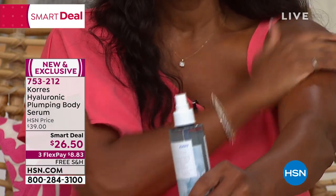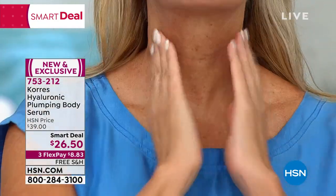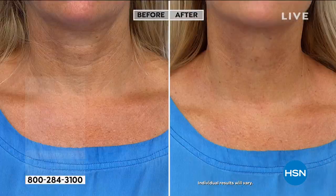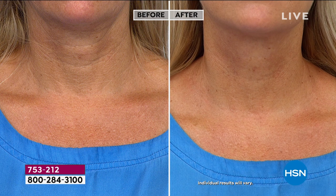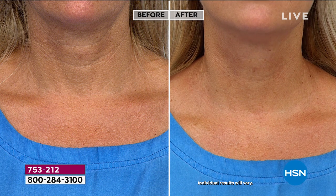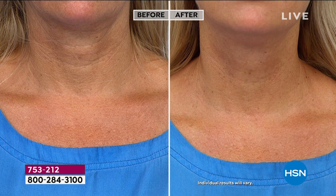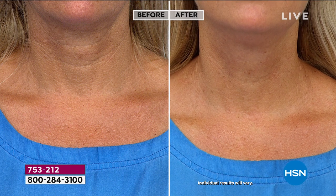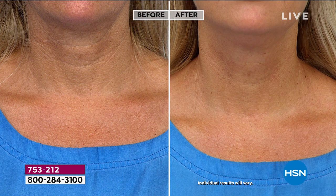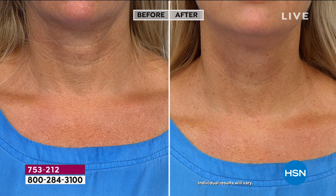This is a game changer. If you're using a neck cream, a decollete cream, or even putting your face product on your body, wait until you see this — it's going to replace so many products. Look at Christine's neck live in the studio: vertical lines, horizontal lines, loss of elasticity — and then look at the after. Tightness, elasticity, plumpness, because all those different molecules penetrate into the skin and don't wash away.